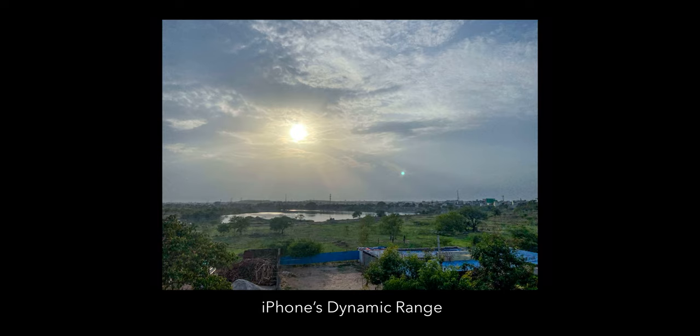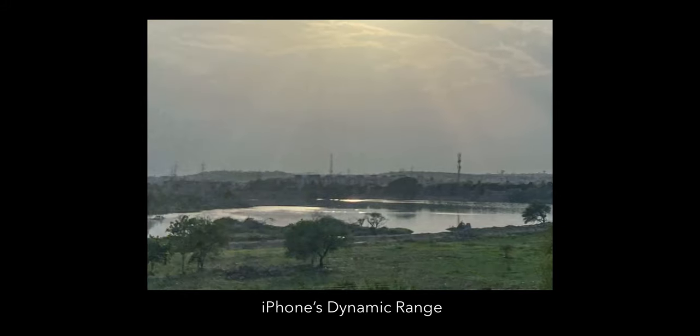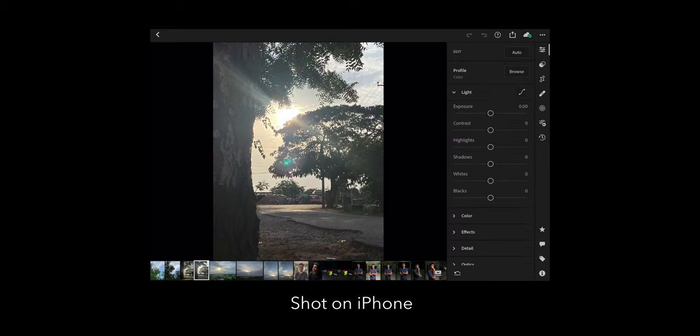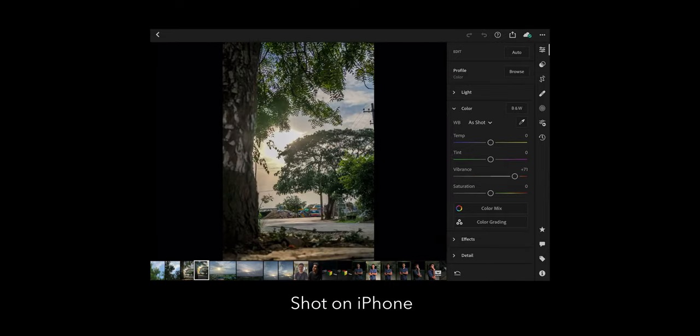Dynamic range is the amount of detail a camera can capture without making the highlights pure white and the shadows pure black. The iPhone lifts all the shadows and brings down all the highlights to give you a hyper-realistic HDR look, but there is not much information present in the deep shadows and bright highlights. This can be clearly seen if you try to underexpose an image and boost the shadows in editing. With the Fuji's image, I can create a similarly HDR-looking image because there is actual data in the shadows, midtones, and highlights. Whereas the iPhone always gives you a strong HDR look, and if you want to make it more natural, there is very limited data to make those extreme changes without breaking the image.